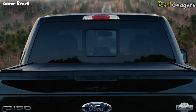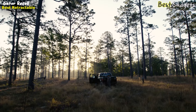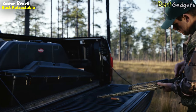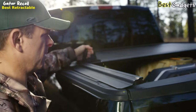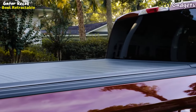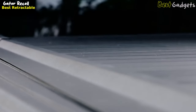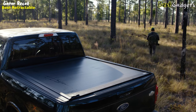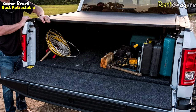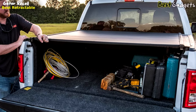Introducing the Gator Recoil, a retractable hard tonneau cover that combines convenience and functionality. With a price range of approximately $1,000 to $1,100, this cover offers excellent value for its features. Retractable hard tonneau covers are known for their ease of use, and the Gator Recoil lives up to that reputation. This is a flat-profile, all-aluminum cover with a matte powder-coated finish that's baked on, ensuring it won't fade and requires no maintenance. When your contents are inside the bed and your tailgate is locked, you'll feel more secure knowing you can't open the cover unless you first open the tailgate.